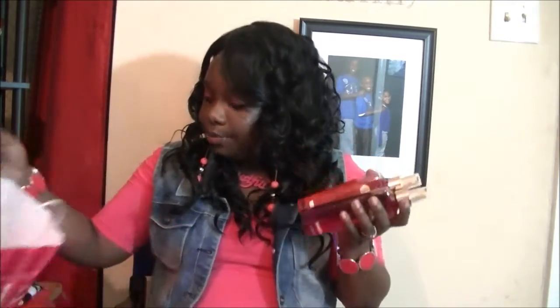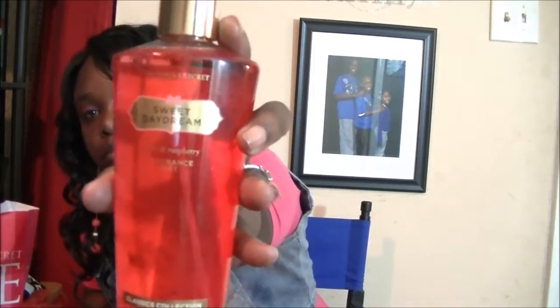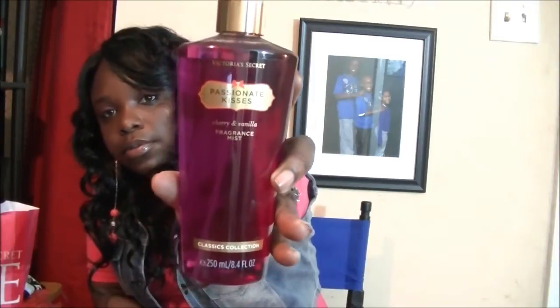Now on into Victoria's Secret — I got three fragrances. I love smelling good and I love different fragrances. These were $3 each, originally $12. I got Sweet Daydream, Passionate Kisses, and Enchanted Apple. All these fragrances smell really, really good, and they had a lot to choose from. Bath & Body Works didn't have as much selection, but Victoria's Secret had a lot.